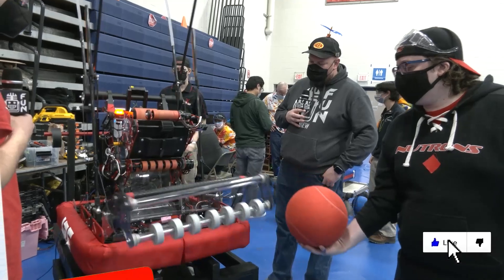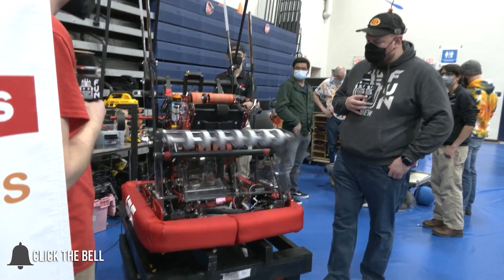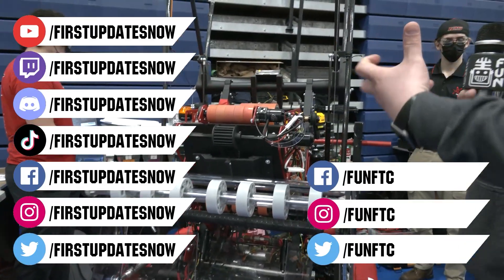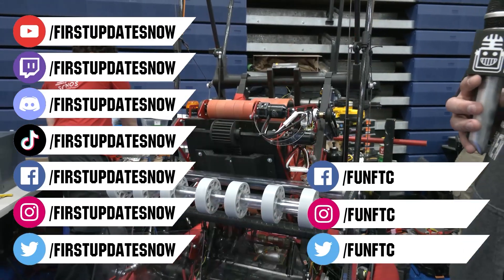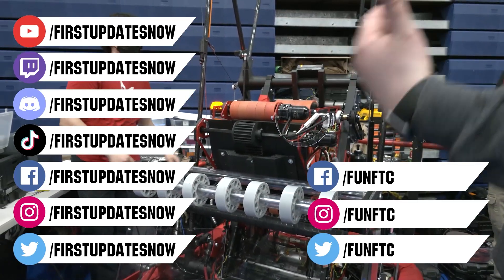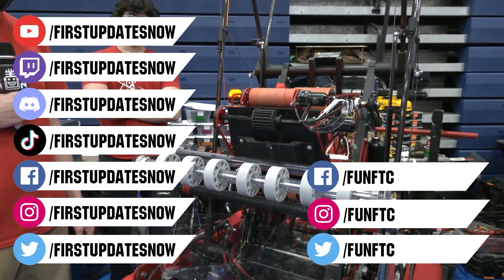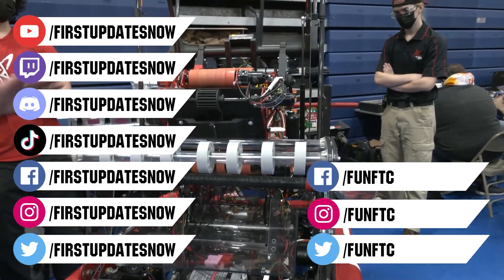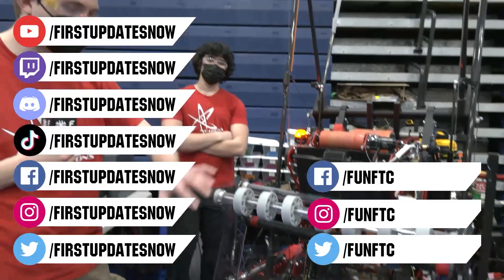Don't forget to like, subscribe, and ring the bell to stay up to date on our new videos. Keep the conversation going and provide your input to our content. Watch our live shows at twitch.tv/firstupdatesnow. Join our Discord at discord.gg/firstupdatesnow. And check out FUN FTC and First Updates Now on Facebook, Instagram, TikTok, and Twitter.